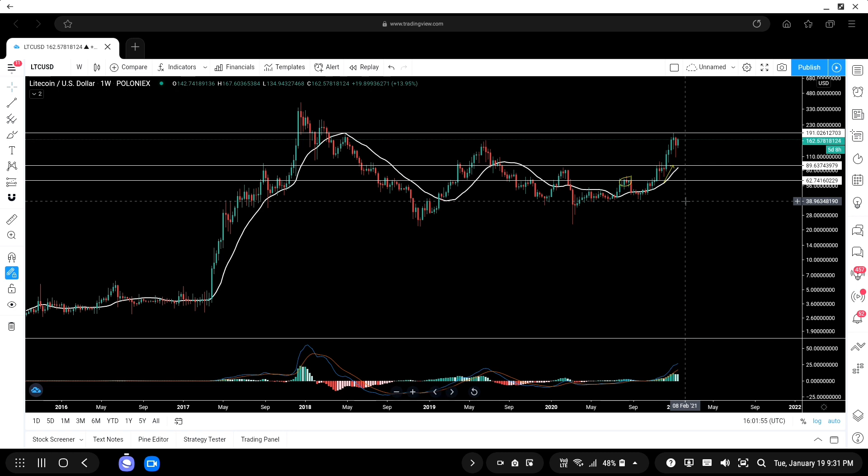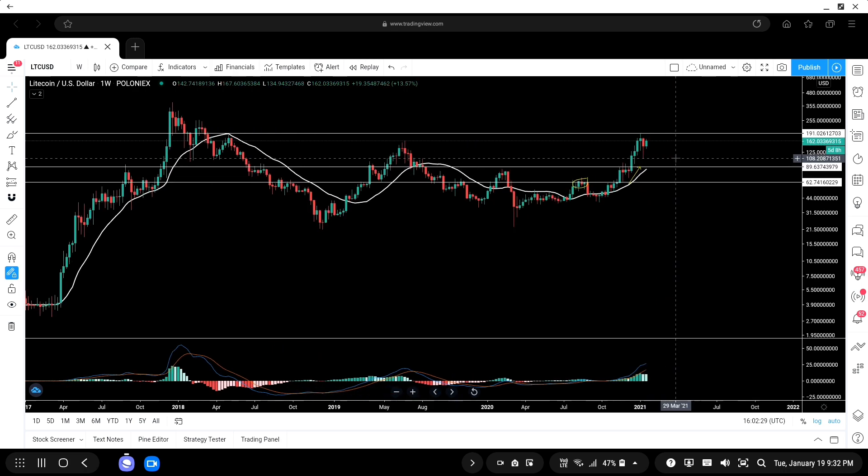In the previous video I made in November/December, I said that once we flip the $60 area, our next target would be $90, and then I expected Litecoin to oscillate between the $90 and $188 range. We touched $88 a couple of weeks back, then the correction started, and we touched $105 on Poloniex.